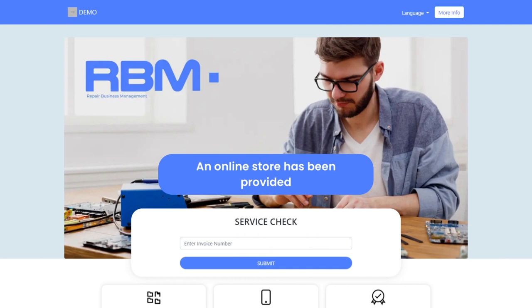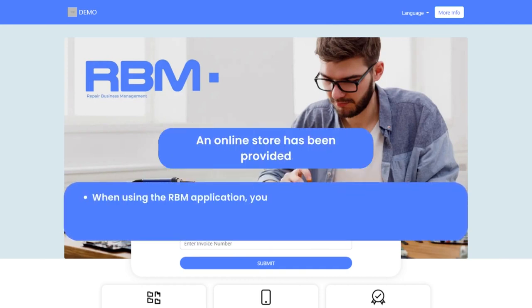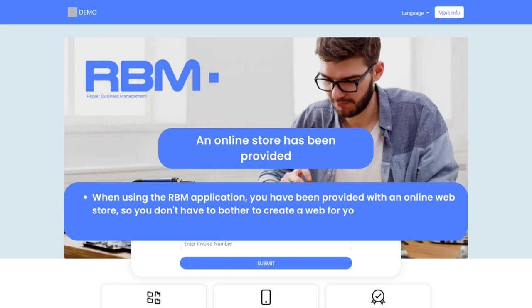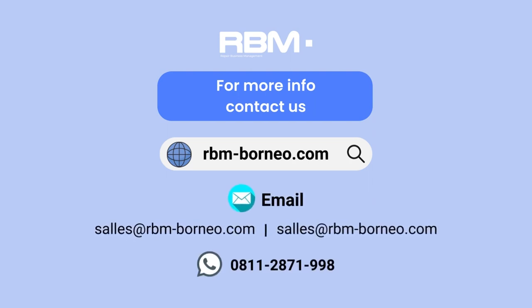An online store has been provided. When using the RBM application, you have been provided with an online web store, so you don't have to bother creating a web for your store and you don't need to be confused about marketing it online. For more info, contact us.